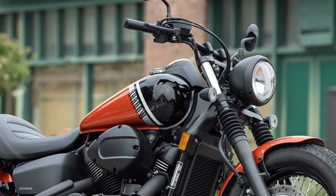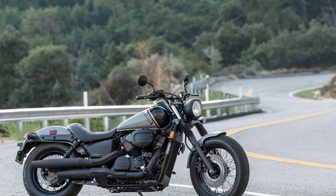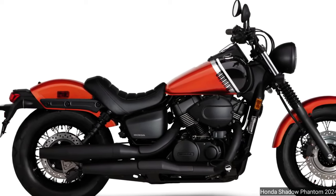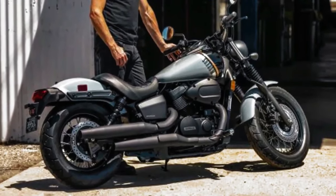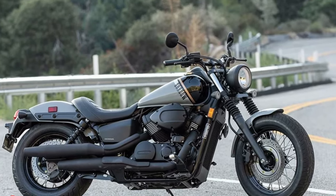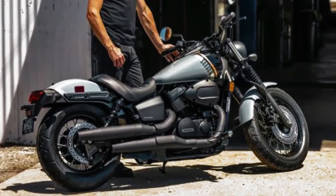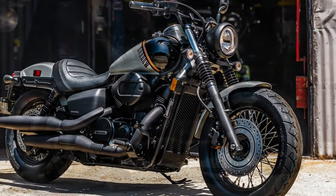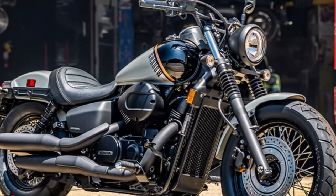The 2024 Honda Shadow Phantom hits the V-Twin cruiser market with refreshed looks, an updated rear brake, and a new ABS version. American Honda's rolling out 2024 new motorcycle models. This time it's the 2024 Honda Shadow Phantom, from fender to fender — a beginner-friendly Japanese cruiser featuring a number of styling updates.